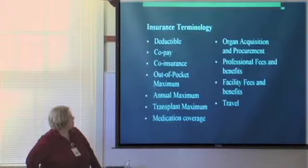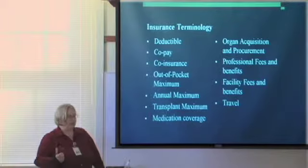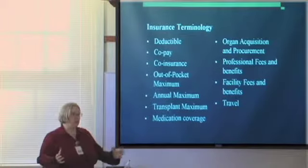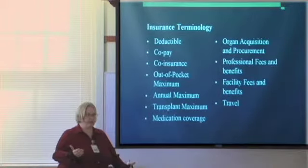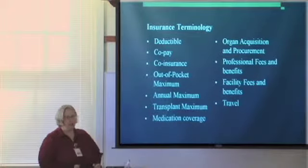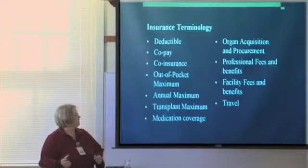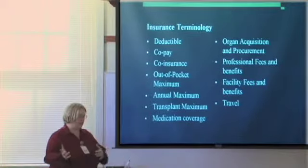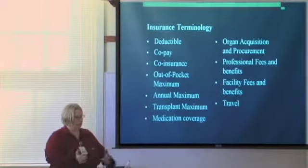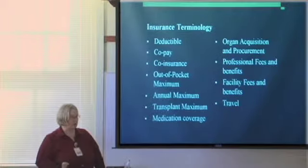Organ acquisition and procurement: this is the cost of getting a deceased donor organ from point A to point B. If a heart, for example, is available in California, somebody has to get that heart. Locally we use Intermountain Donor Services — the organ procurement non-profit organization that actually goes and gets the organ. They take their planes, they have their surgeons, and our surgeon may go with them to procure the heart and bring it back. We have to make sure your insurance covers the cost of that.